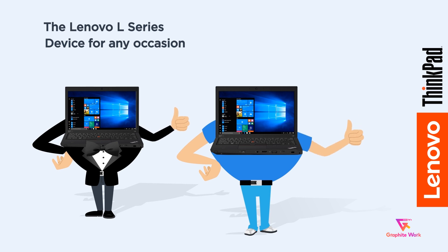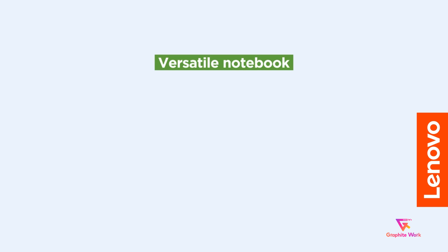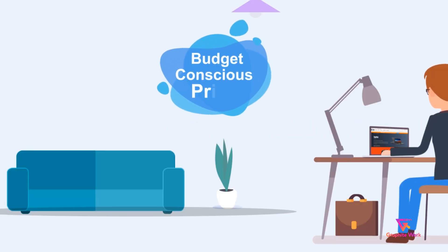Whether it's a 2-in-1 with touchscreen for ultimate mobility or a classic versatile notebook, the L-Series powered by Windows 10 is reliable, robust and powerful enough to support a range of tasks. And the best part? The budget-conscious price.